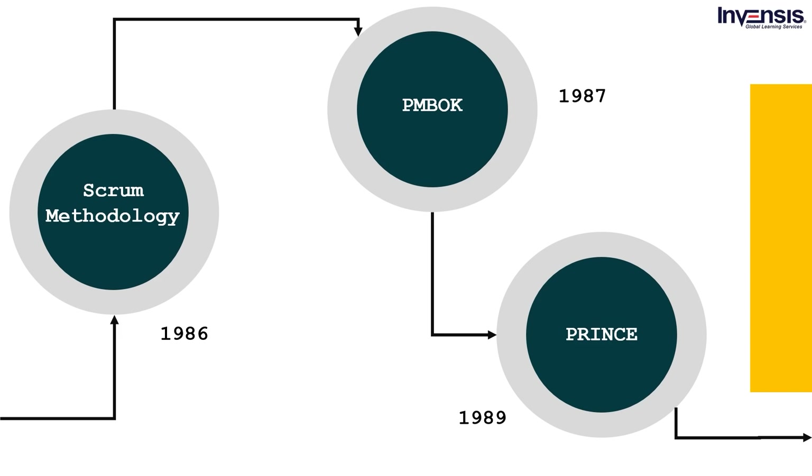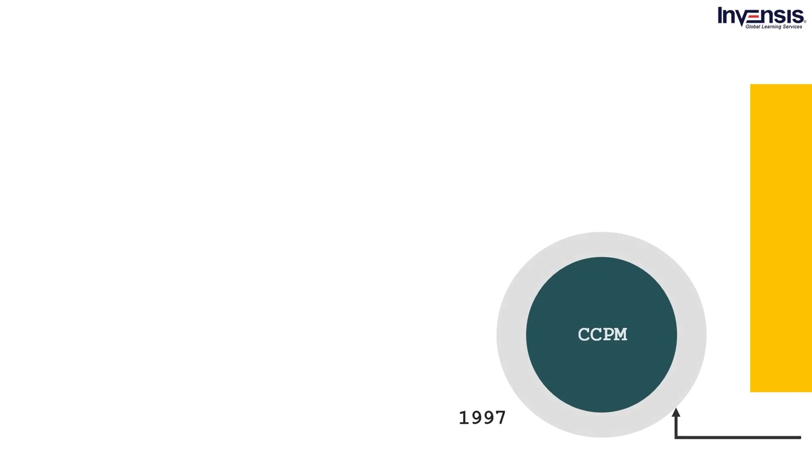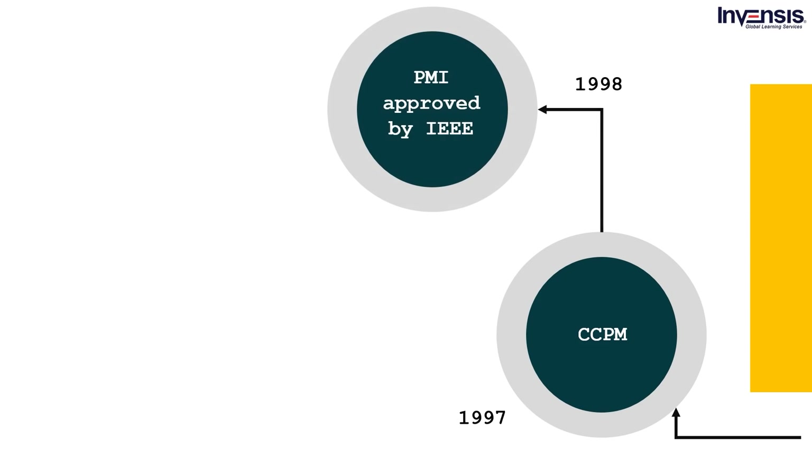Due to a few limitations, the PRINCE2 method was revised in 1996 — with a new revision applicable to all sorts of projects, no longer limited to information systems or IT. In 1997, CCPM was introduced; Critical Chain Project Management makes sure the resources are evenly loaded in the beginning and flexible enough to switch between tasks to keep the project on schedule. The year 1998 saw PMBOK approved by IEEE and become a standard in project management.